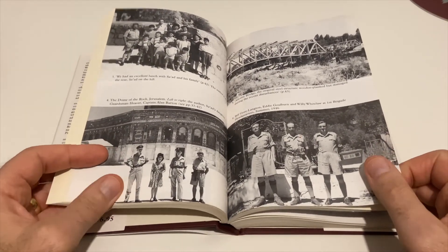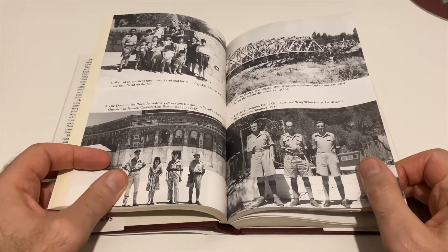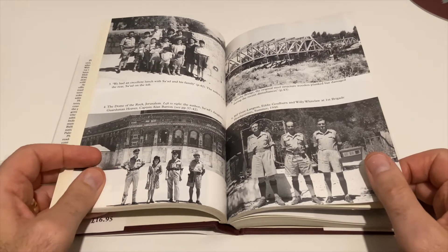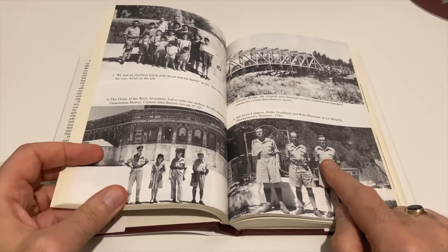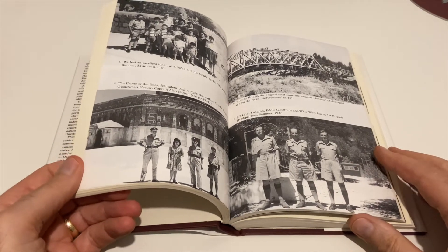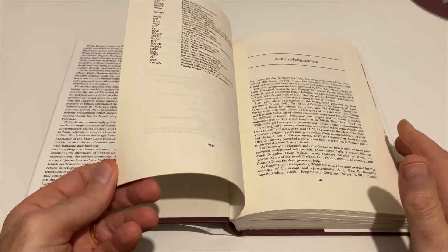I'm really interested in the period with a view to possibly wargaming it at skirmish level. There's an interesting photograph in it — that's actually Willie Whitelaw, the British politician from the 70s and 80s. So that's why I picked it up — quite unusual to get books on this subject, so I was quite taken with that.